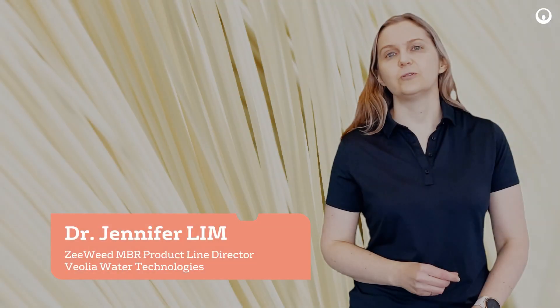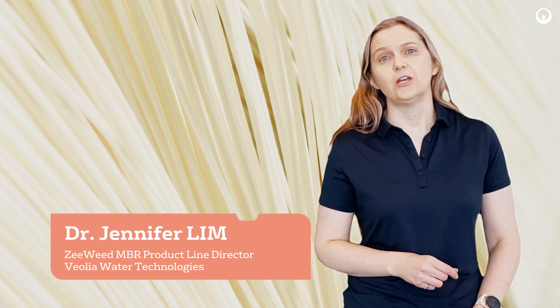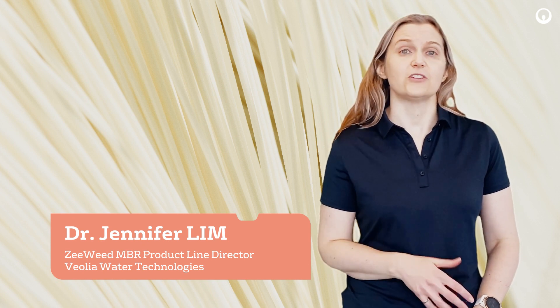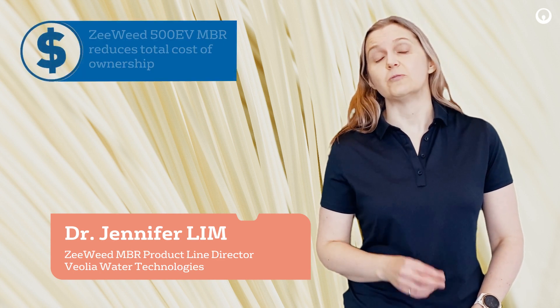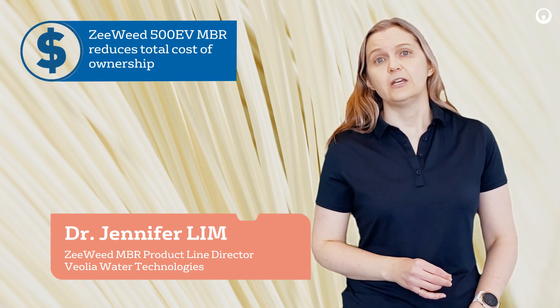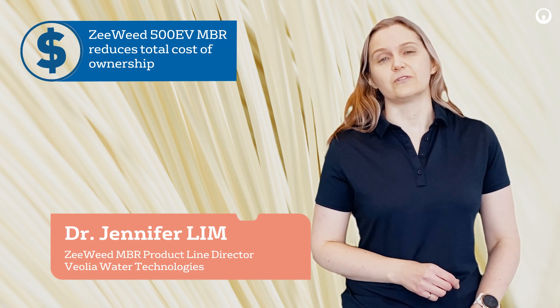Municipalities get a proven, reliable MBR technology for their evolving treatment needs by using ZWeed 500. Whether they're upgrading a conventional plant, building a new facility, or expanding an older MBR, it reduces their total cost of ownership. This allows them to address their water challenges today with future-proofing infrastructure for tomorrow.